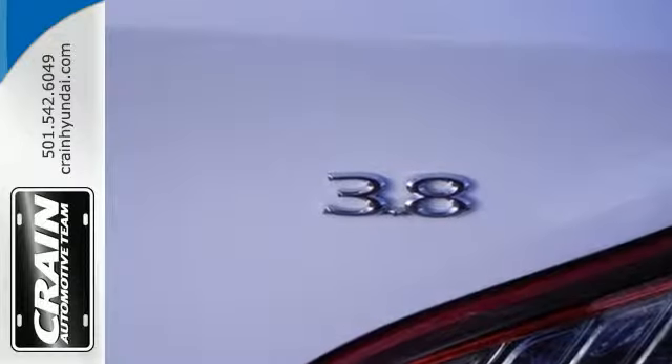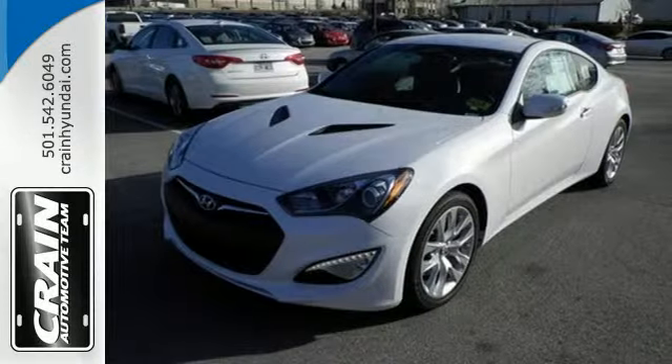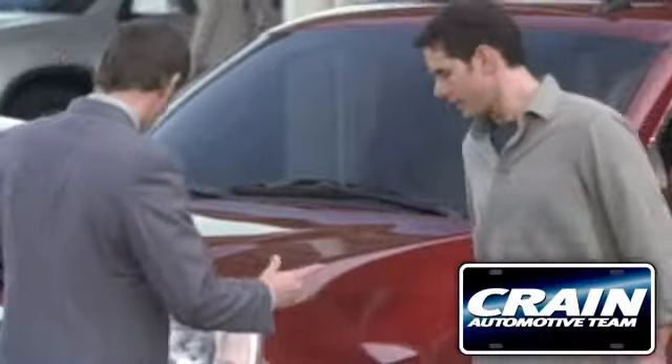Come test drive this Genesis Coupe and find your source of enthusiasm. Visit us anytime at Craneteam.com.